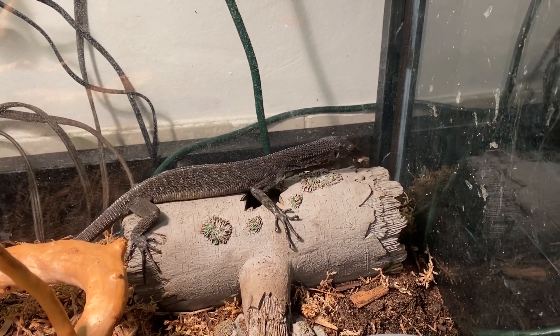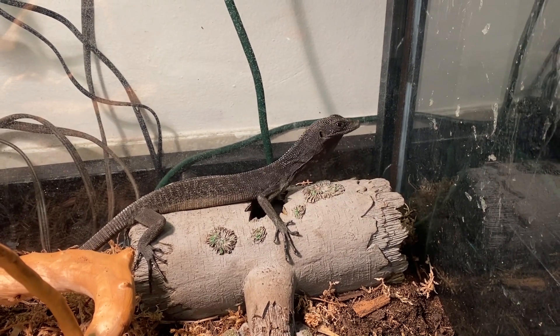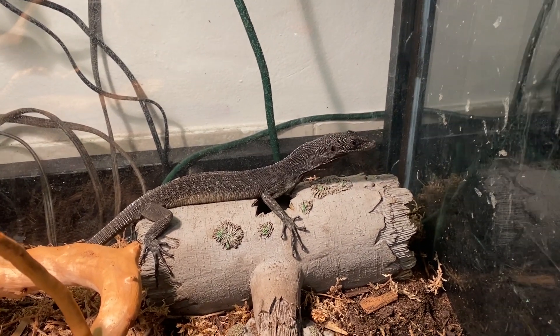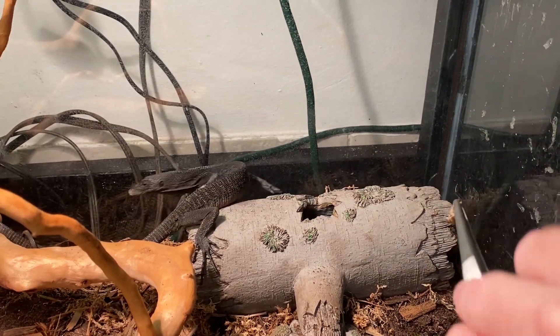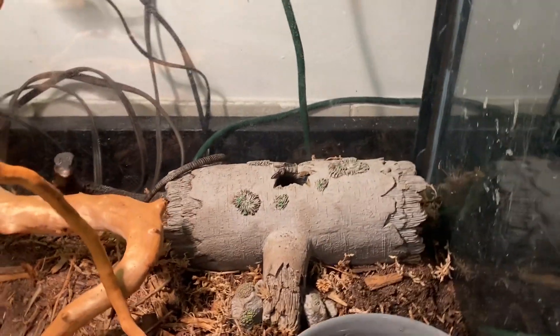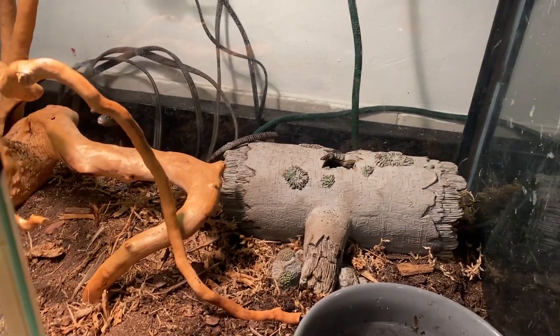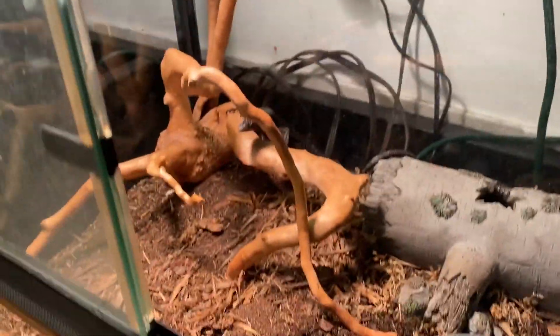He definitely needs a bigger enclosure soon — this was a rescue enclosure and he's starting to get huge. When you get a monitor like this you want to start with a smaller enclosure so he's more comfortable in his surroundings, can find food easily, and gets more comfortable with you. Then once he's trained up I'll move him into one of the bigger enclosures like the ones I have for the snakes.